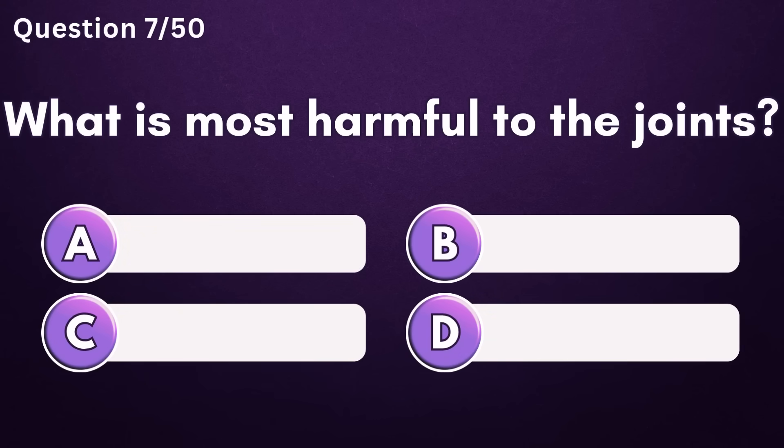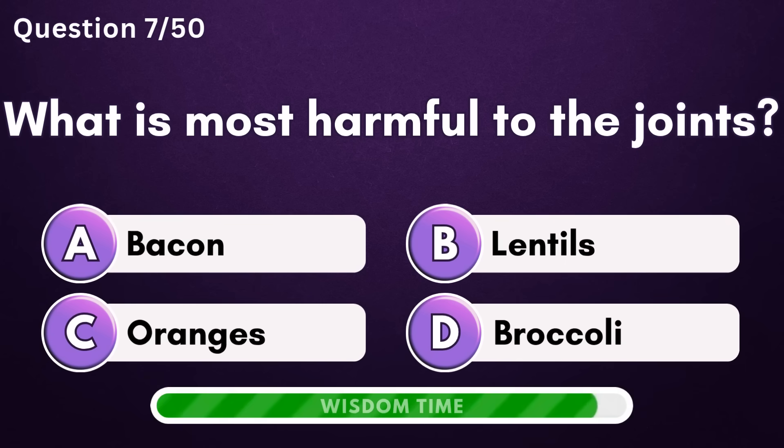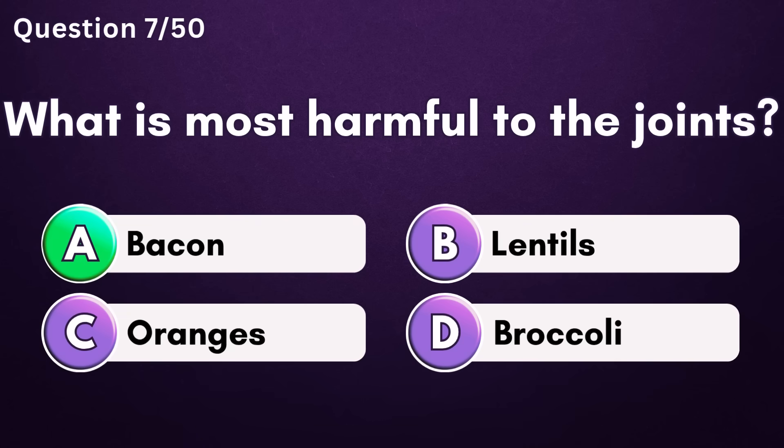What is most harmful to the joints? Answer A: bacon.